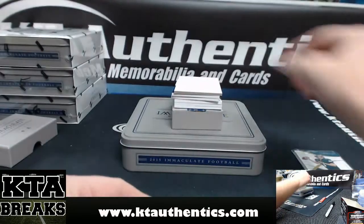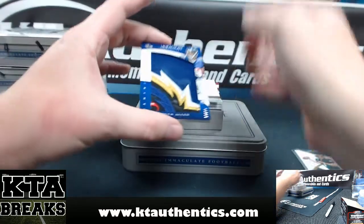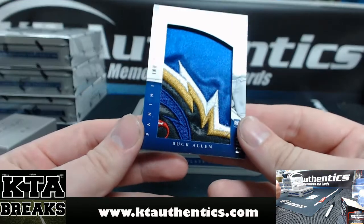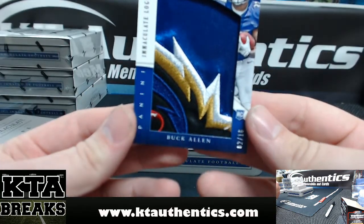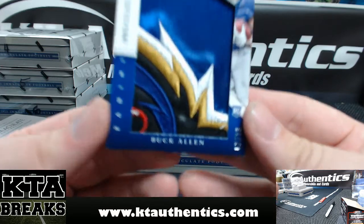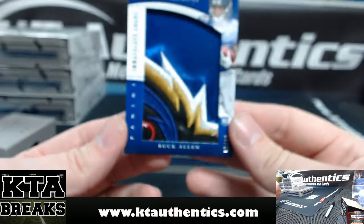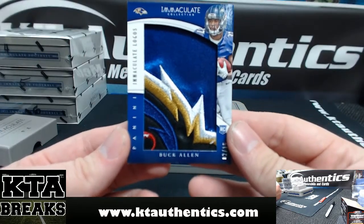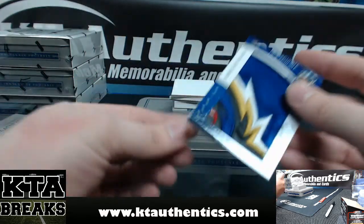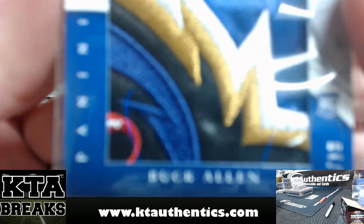88 of 99. That is one, two, three, four, five colors. I think that is part of the Ravens logo. Two of 16, Buck Allen. Buck Allen going out to Almighty Ben. Nasty patch — it's looking at you.